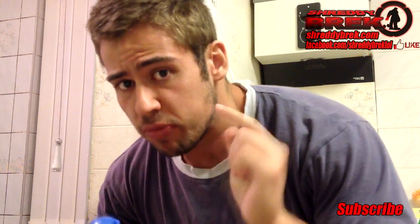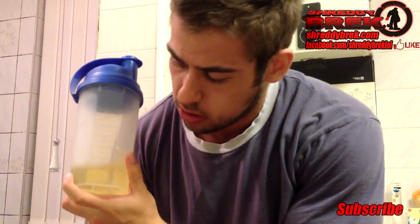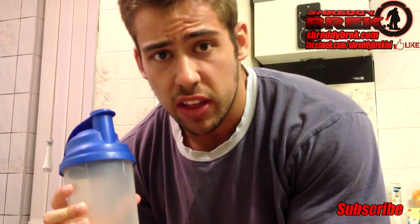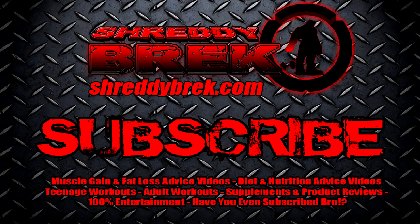So there you have Shetty Brick's top secret tip for serious muscle gaining. If you want to try this, let me know what yours tastes like, because mine tastes great. And remember, subscribe to never miss a video on muscle building tips from Shetty Brick. I'll see you next time.